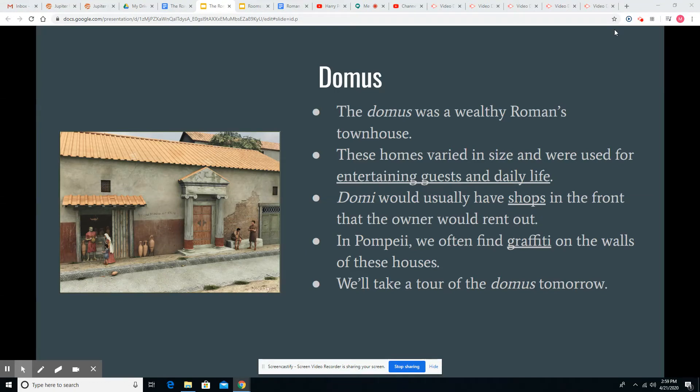The last type of house that we're going to talk about today is the Domus. The Domus was a wealthy Roman's townhouse. It was usually their primary home because most wealthy Romans would live inside the city, and it could vary from being kind of middle class to very wealthy, extending over the entire block.